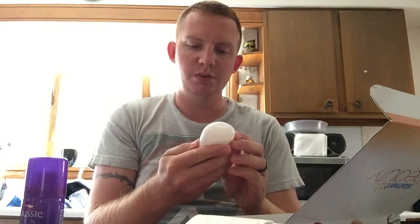Next you have a Dove Advanced Care Beauty Finish 48-hour anti-perspirant, so you're getting an anti-perspirant to try.